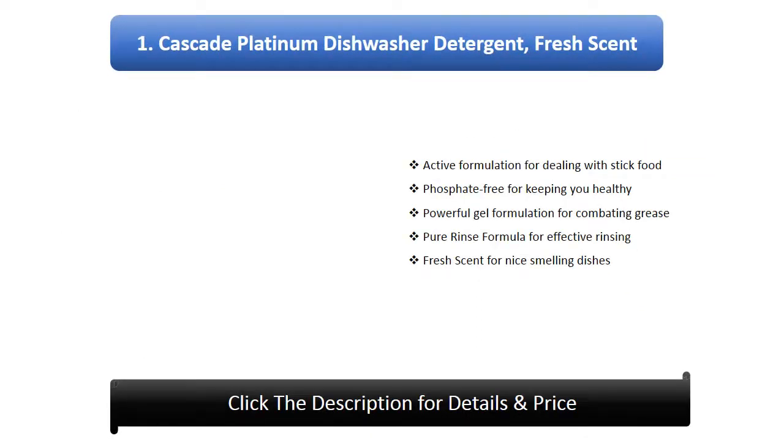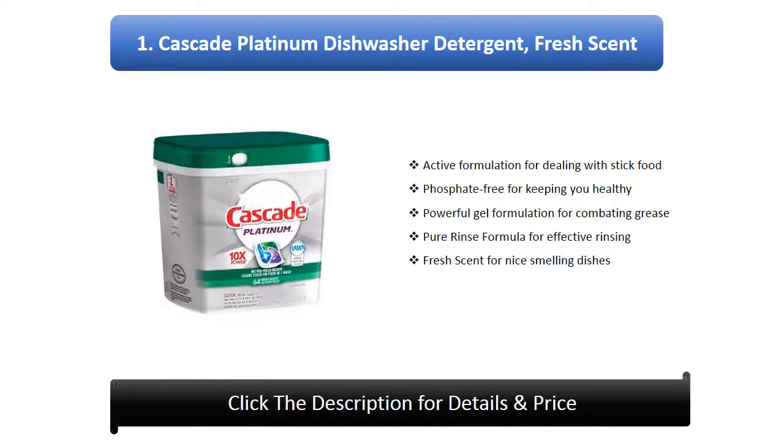Number 1: Cascade Platinum Dishwasher Detergent, Fresh Scent. Active formulation for dealing with stuck food. Phosphate-free for keeping you healthy. Powerful gel formulation for combating grease. Pure rinse formula for effective rinsing. Fresh scent for nice-smelling dishes.